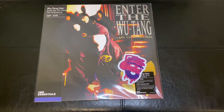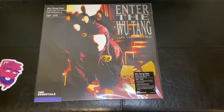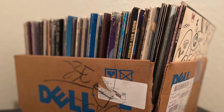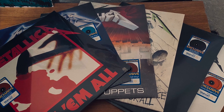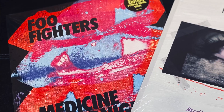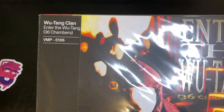Good evening YouTube, here we are unboxing Vinyl Me Please's Essentials September 2021 record of the month. This is the sticker I got with it, and as you can see, this is Wu-Tang Clan's Enter the Wu-Tang: 36 Chambers. Pretty pumped to check this out — there's the hype sticker.